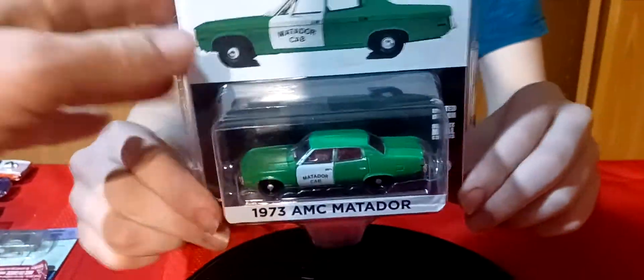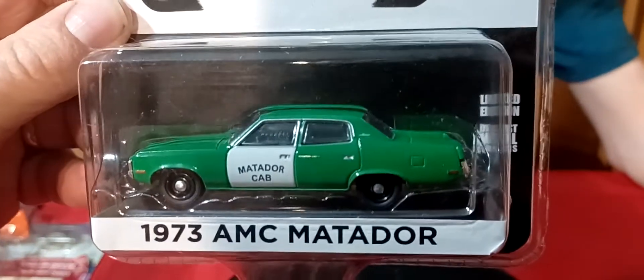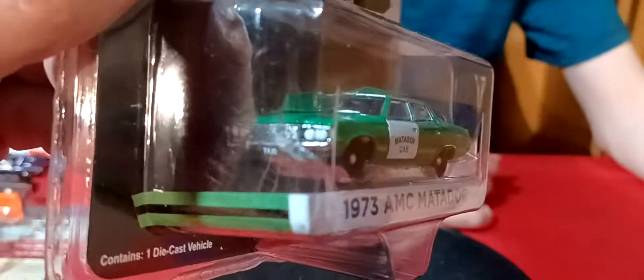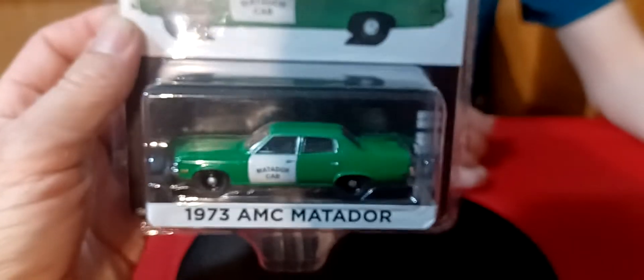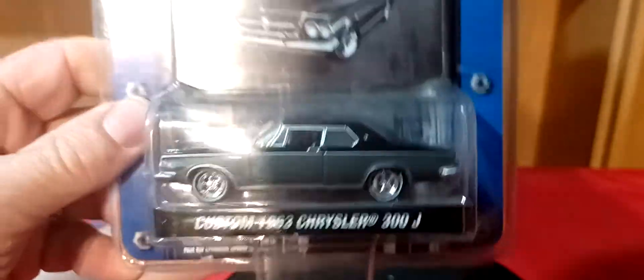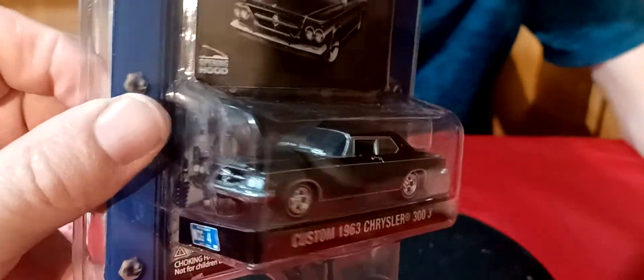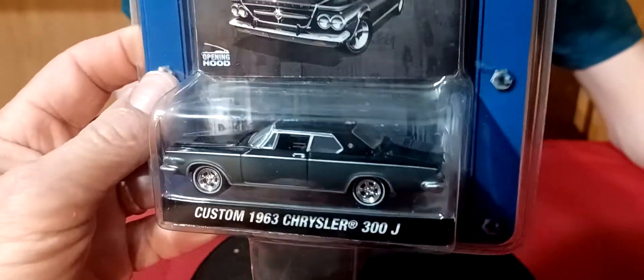And we got the Matador — AMC Matador. This is Green Light. 73 American Motors Matador Cab in green — that's a cool looking one. And then we got this Chrysler, Custom 63 Chrysler 300J in two-tone black and gray. Most of the car garage, stock and custom — so this is the stock version here. Not sure what the custom looks like. That looks stock to me.